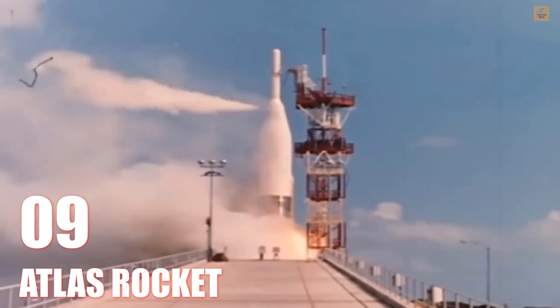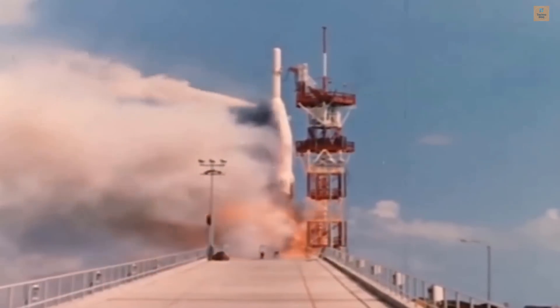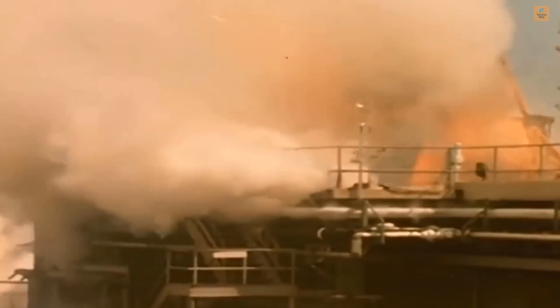This booster was not a Mercury vehicle, but imagine the worst possible situation for the astronaut: his capsule is now mounted on top of this Atlas. The escape rocket takes the capsule away from the booster.